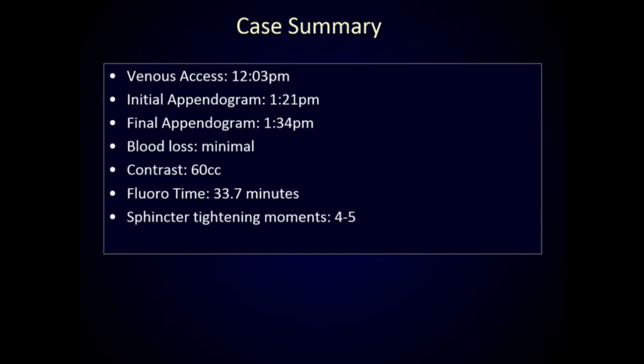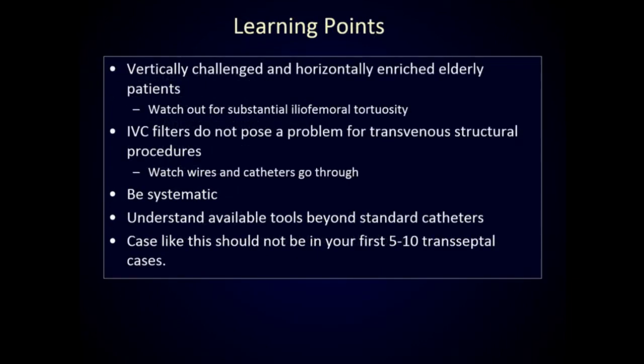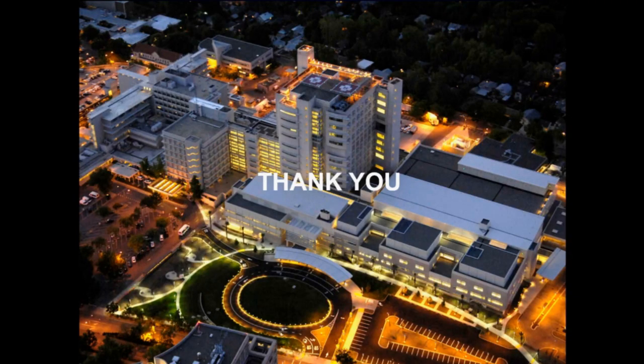There were some concerning moments, but fortunately we got through and the patient left the lab unharmed — and that's what you really care about. In terms of where complex transeptal cases come in now: with the amount of education and information out there, transeptal puncture should really just be another tool set that all interventional cardiologists have. Your standard transeptal should not be complex, but watch out for patients with substantial iliofemoral tortuosity — all your sheaths and needles want to be pulled away, and you can add as much bend as you want to the needle and still can't reach it. IVC filters don't really filter anything, but just watch your wires and catheters going through. Be systematic. Save these really severe iliofemoral tortuous systems for your later cases, especially when you first start. Thank you.